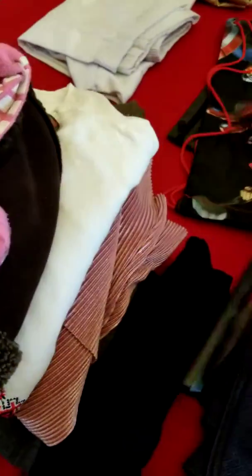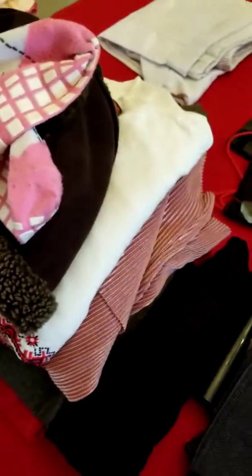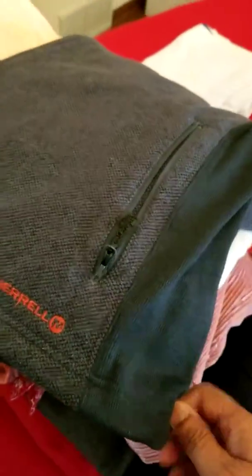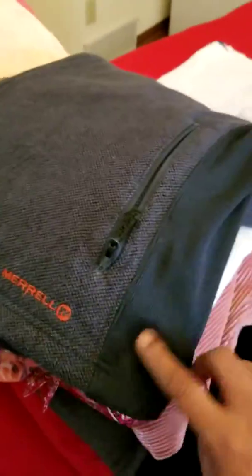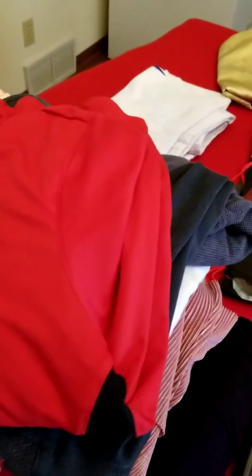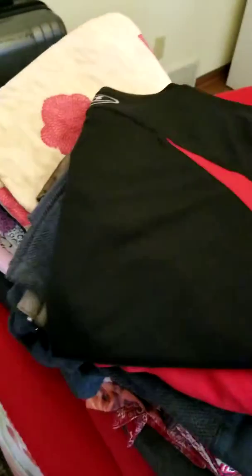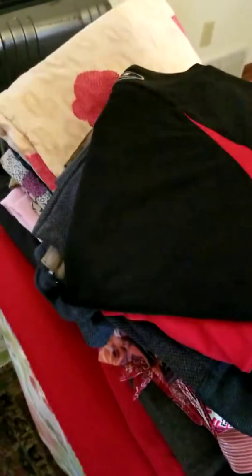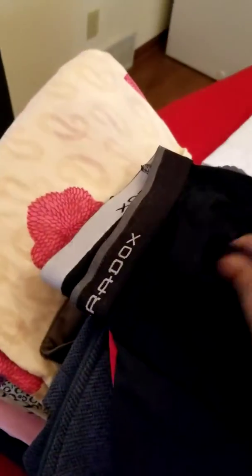Now coming to the other stuff - this is from Dick's Sporting Goods. This was a very good jacket, it's a thin lightweight jacket but it did a good job. But now they don't want to wear it so I'm giving it away. And this is a sport shirt - this is again sportswear.